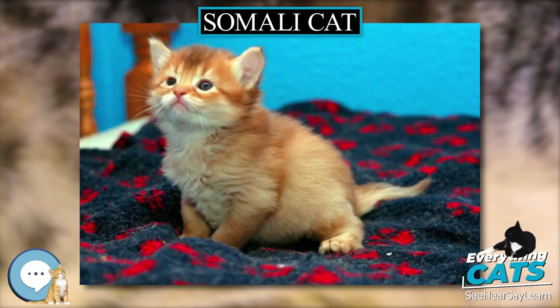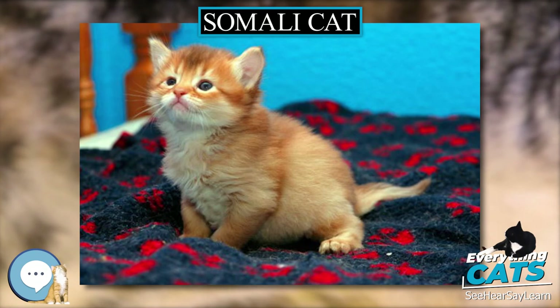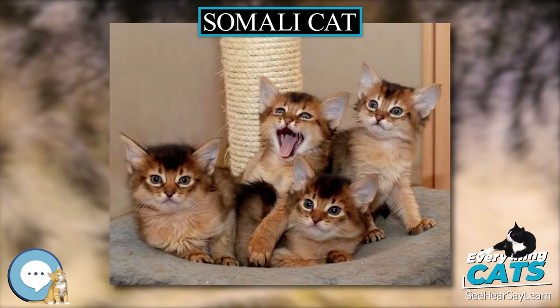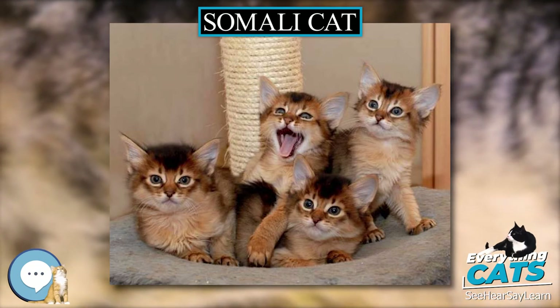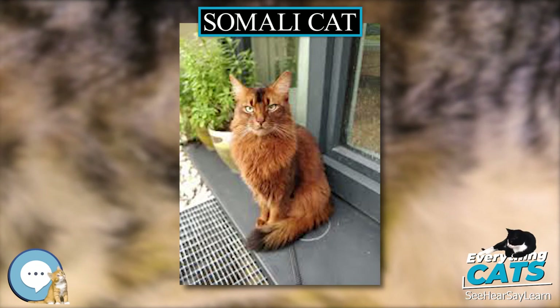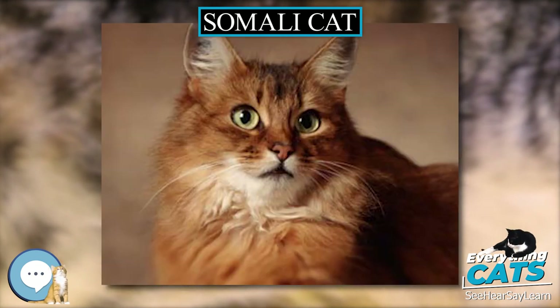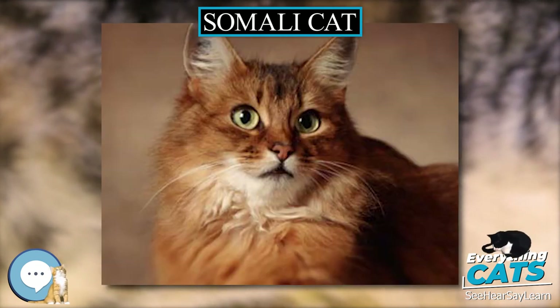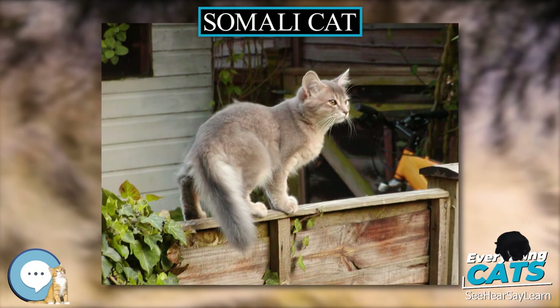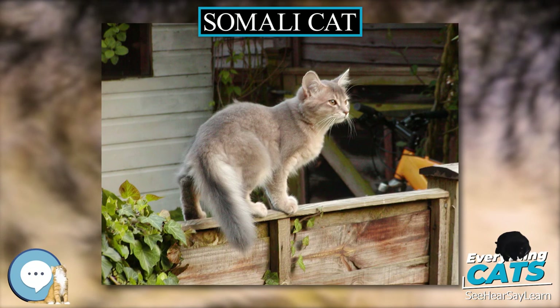The Somali cat is usually healthy, with few breed-related health issues, though some problems may occur. These include gingivitis, tooth decay, and renal amyloidosis, which are also seen in many other breeds of cats. Renal amyloidosis, often called RA, is a condition in which there is a deposition of the protein amyloid in various tissues, which hinders that part of the body's normal functioning.